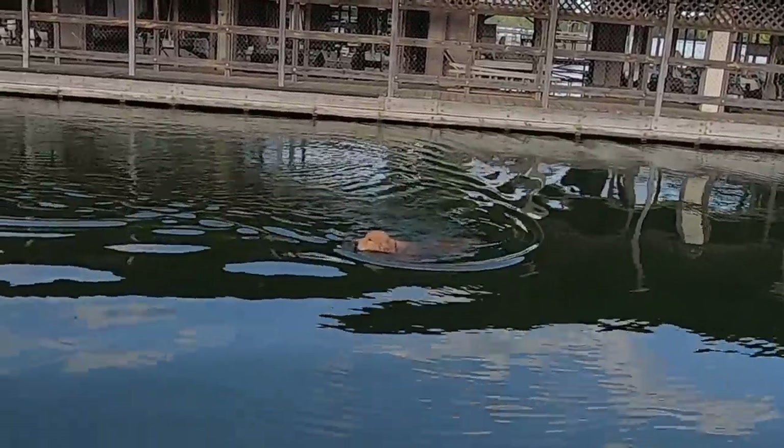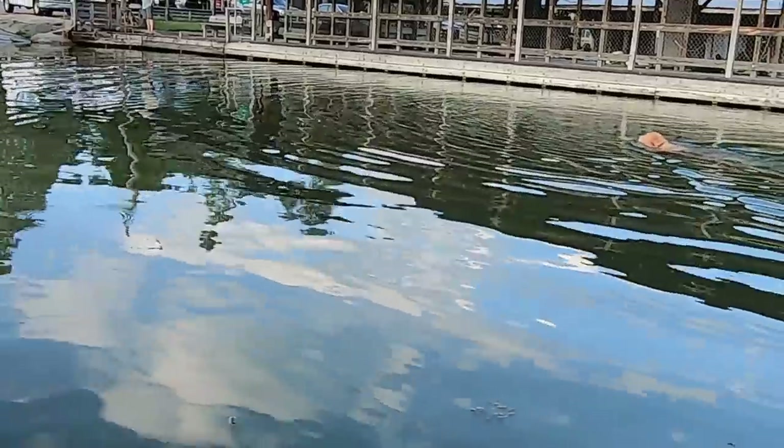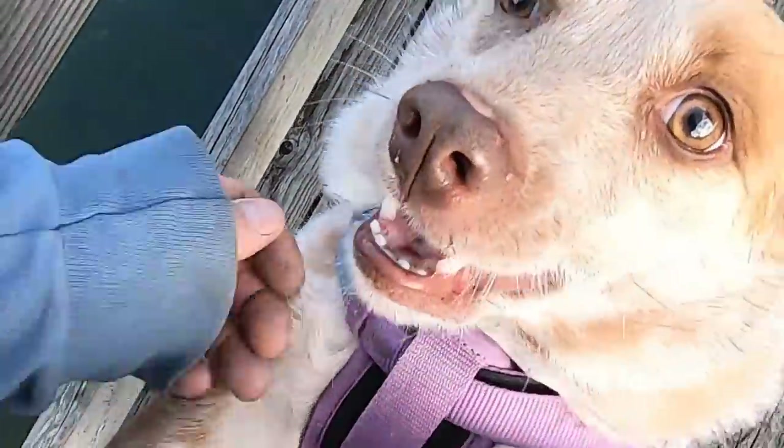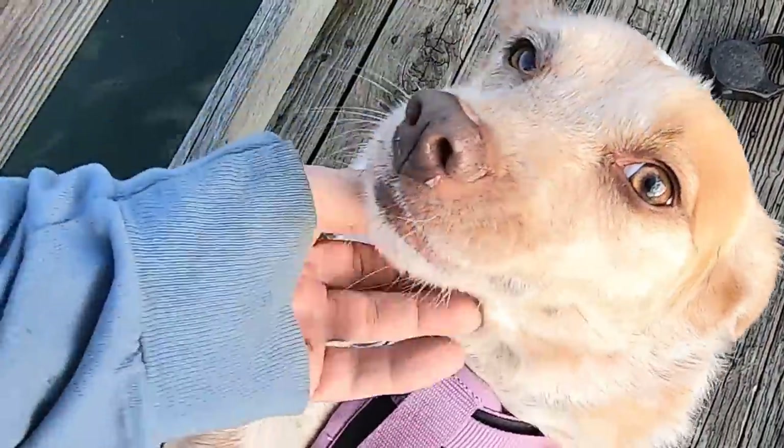That's a good pooch — what is it? A swimming pooch! How come you don't do stuff like that? No, you don't do stuff like that, huh?